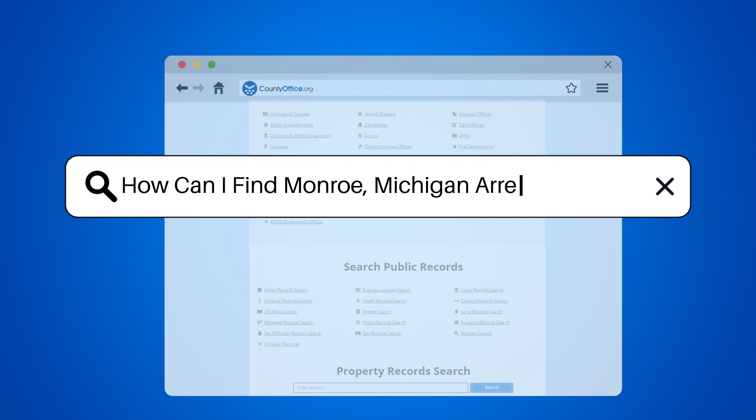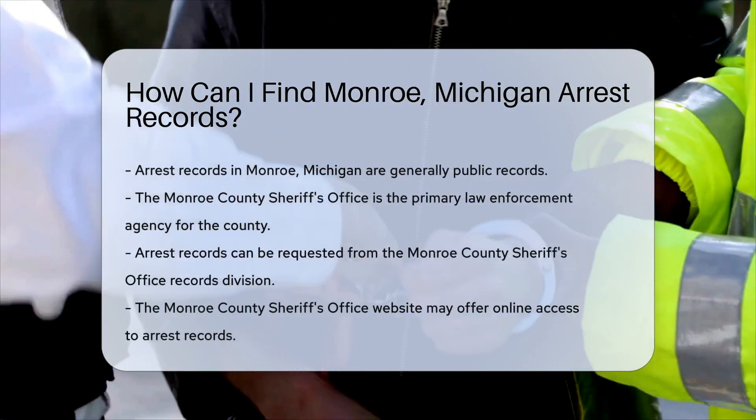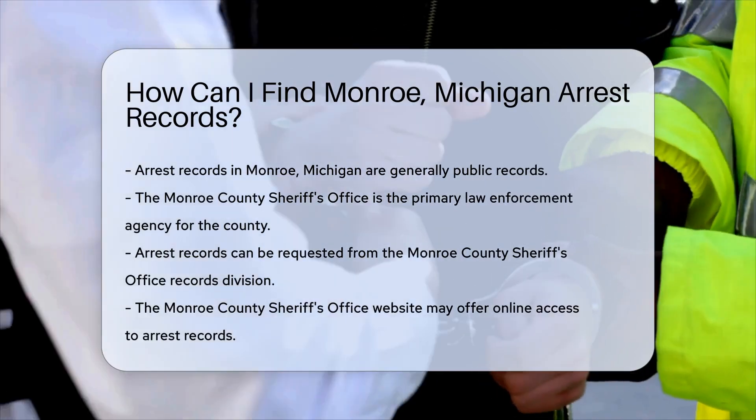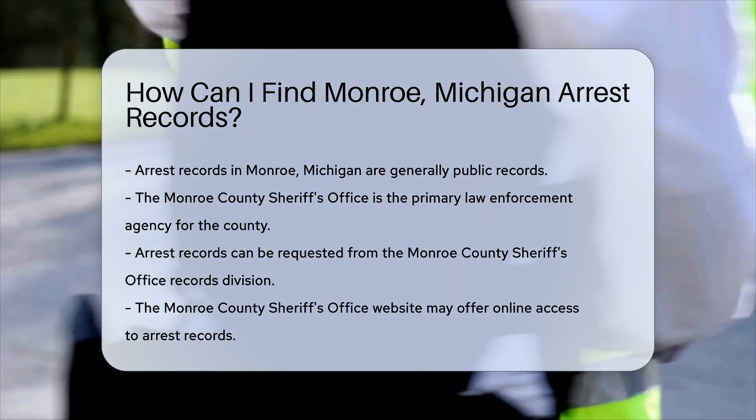How can I find Monroe, Michigan arrest records? Curious about arrest records in Monroe, Michigan? You're not alone. These records can provide a wealth of information. But where to begin? Let's dive in, shall we?